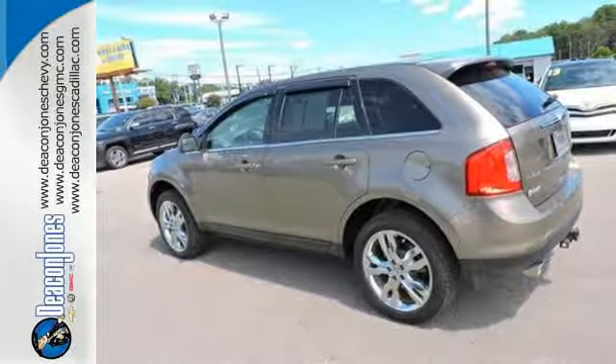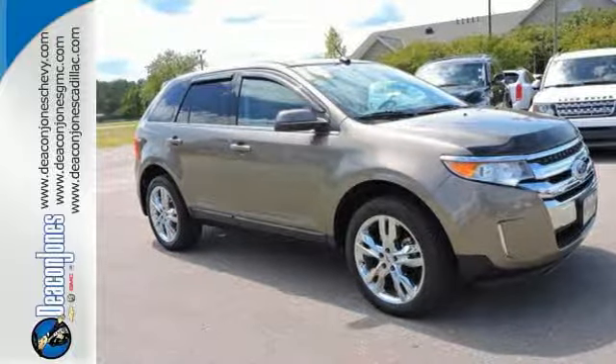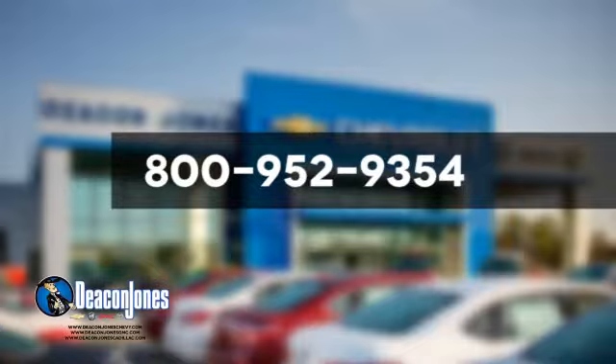Taking you to the edge of what a crossover should be, make a statement in this one today. Speaking Deacon, are you speaking Deacon? Visit Deacon Jones Chevrolet Buick GMC Cadillac today. Give us a call at 800-952-9354.